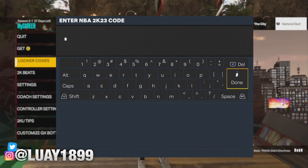Alright, so we're going to go put the code in. I'm going to put the code for you on the screen, and yeah, I'm going to put the code in. Let's see what we get.